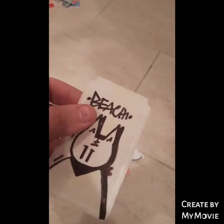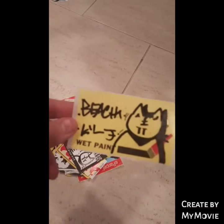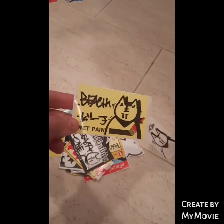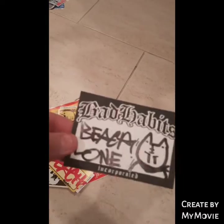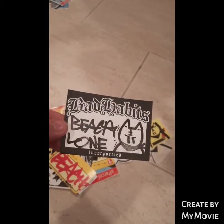This looks like a transparent one - I don't want to peel it off, but I'm pretty sure it's a transparent one. That's very cool. This one's clever - it's a 'to Beach', lovely, classic Beach character with the Japanese writing there. On the wet paint slap - cool. A bad habit slap with a hit up to loan. That's very cool.